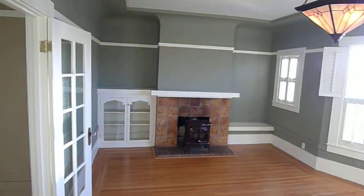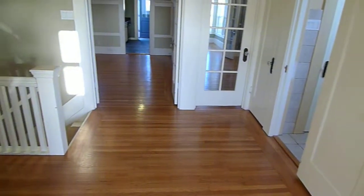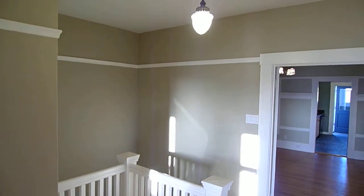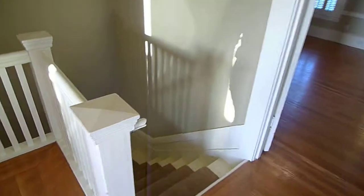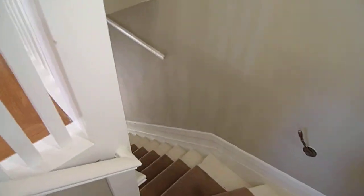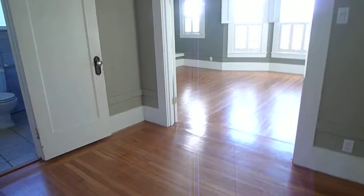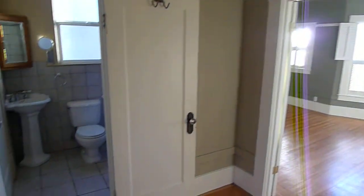Closet space is always nice in the living room. Take a look at the rest of the unit here. A lot of the period details have been kept, which is nice. So this is the stairs going down to the front of the property.